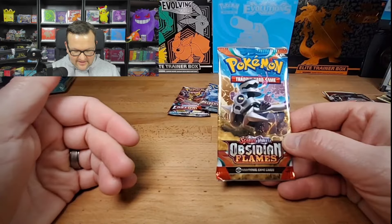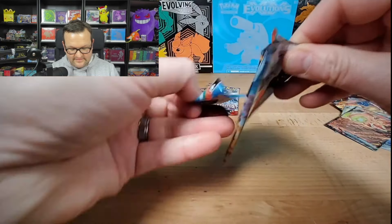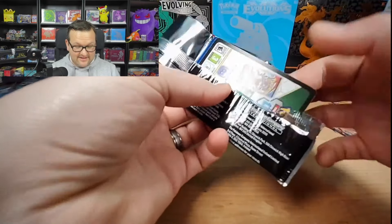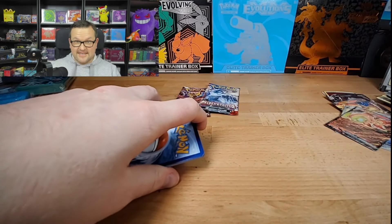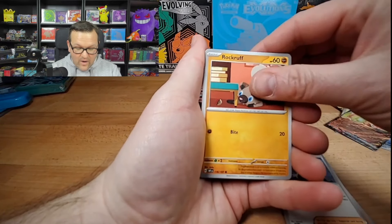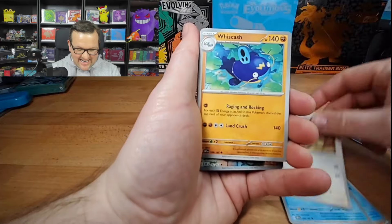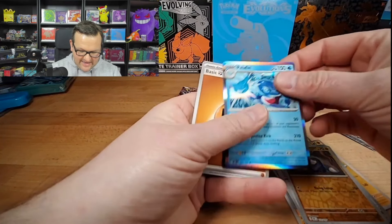Another pack of Obsidian Flame here. Again guys, these are all deals at GameStop — they're active as of February 7th. Rhyme, Rockruff, Wiglett, Wugtrio, Kangaskhan, Lechonk, Drillbur, into a Palafin. Our last pack from the Scarlet era — Paldea Evolved. I haven't come across Paldea Evolved in a while — it just disappeared off the planet.